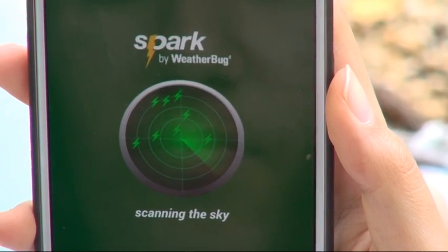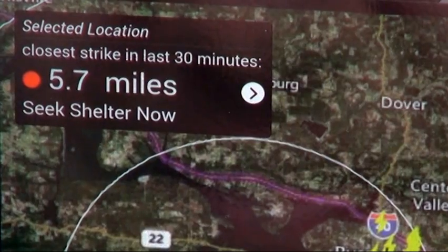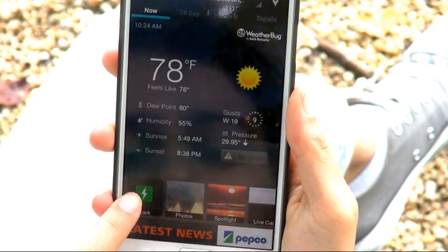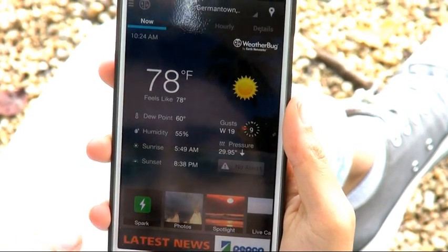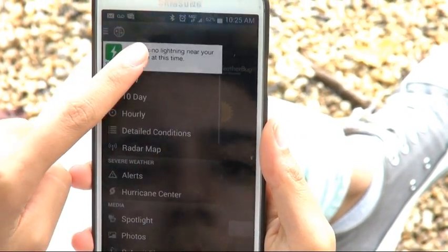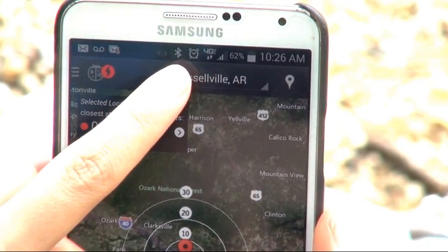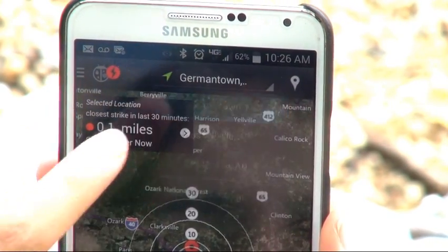Spark can monitor lightning both where you are and where your loved ones may be. To check Spark where you are, simply touch the Spark Live tile on the Now screen or the Spark bar in the left slide-out menu. To check Spark for a saved location, touch the location name at the top and pick the place you want to check.